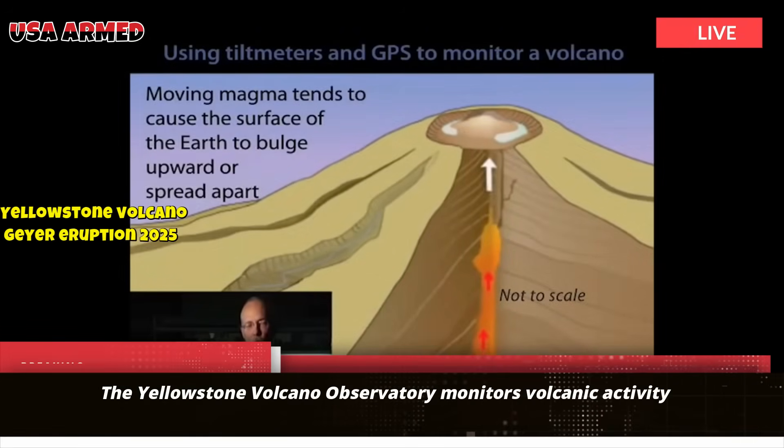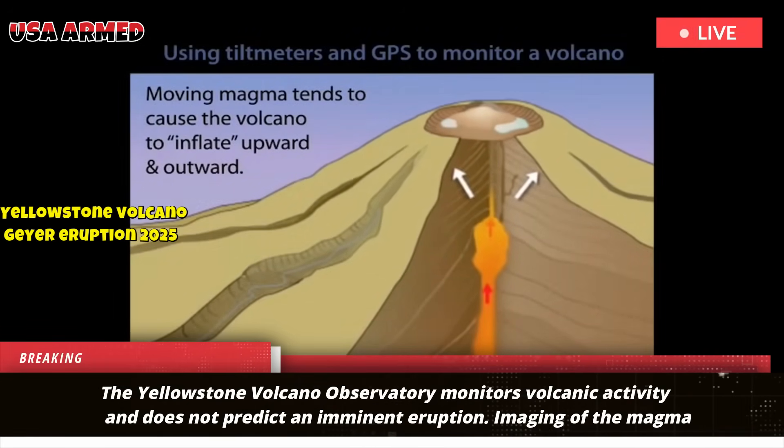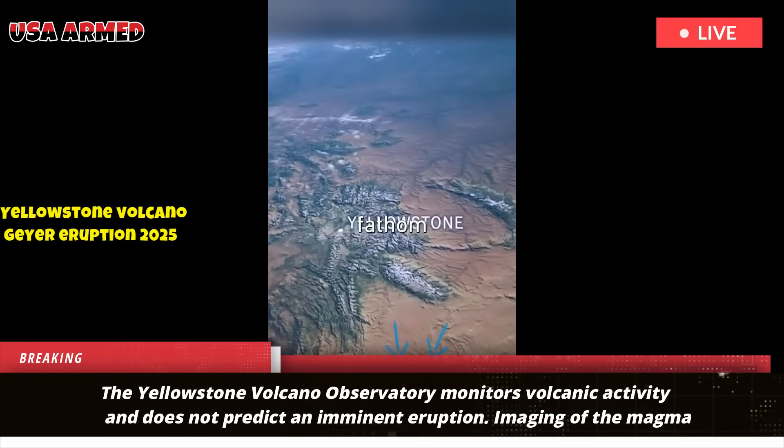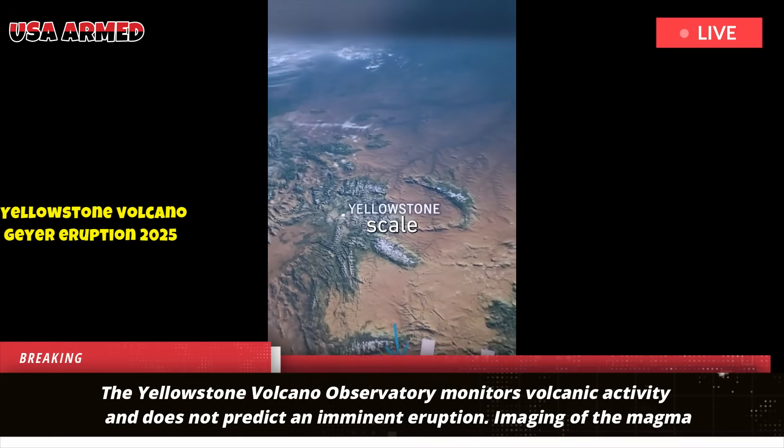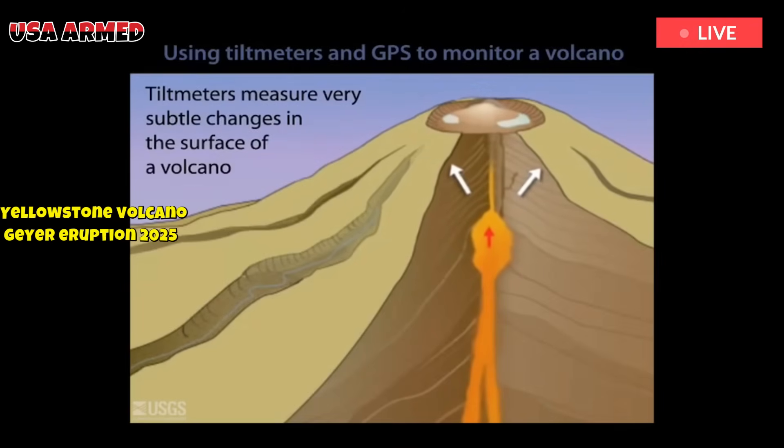The Yellowstone Volcano Observatory monitors volcanic activity and does not predict an imminent eruption. Imaging of the magma reservoir indicates the presence of substantial volumes of partial melt beneath Yellowstone that are currently uneruptable.